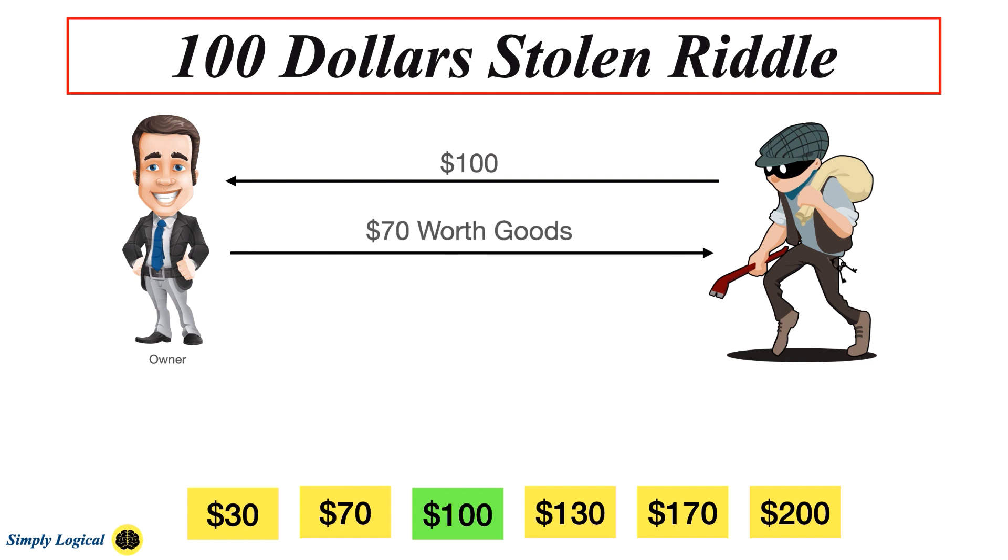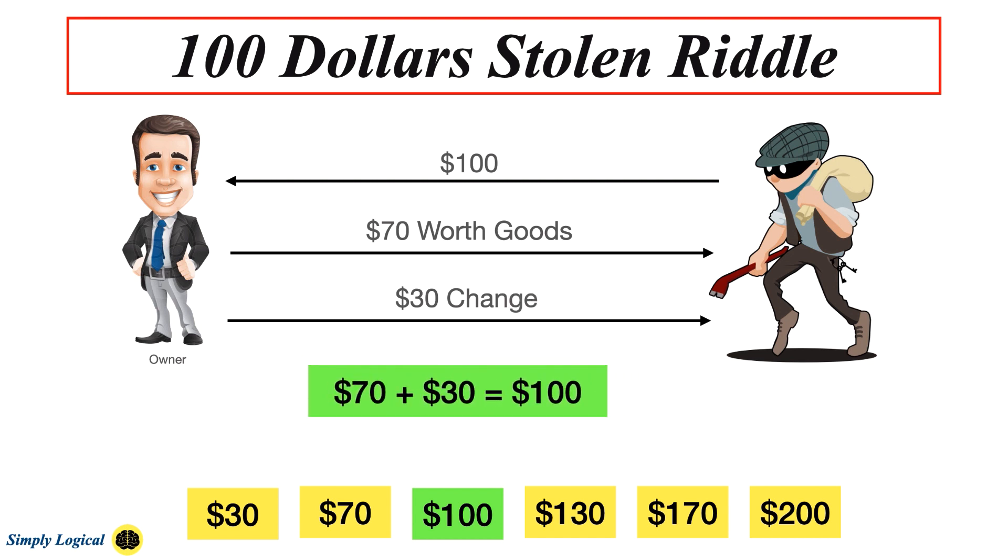At this point the owner encountered a loss of $70. Then the owner also loses $30 when he gives the man his change. So the total loss is $70 worth of goods plus $30 change, which equals $100. Thus the answer is $100. Even though the sentences used in the riddle confuse you, if you analyze it step by step the whole analysis becomes simple.